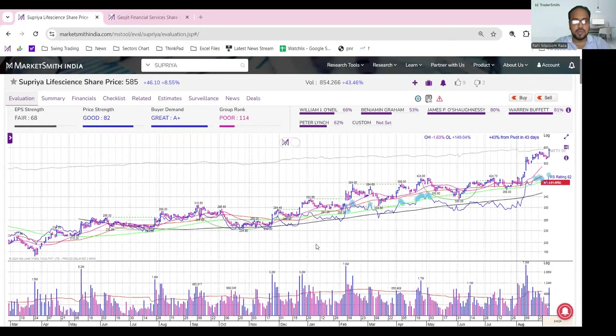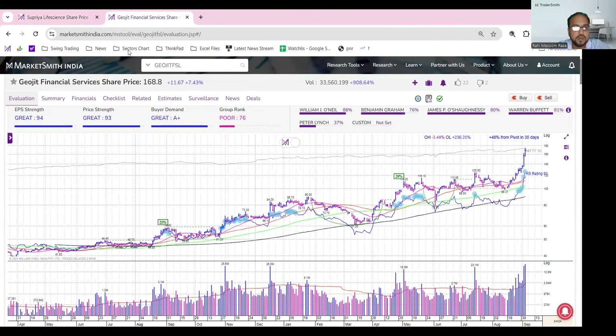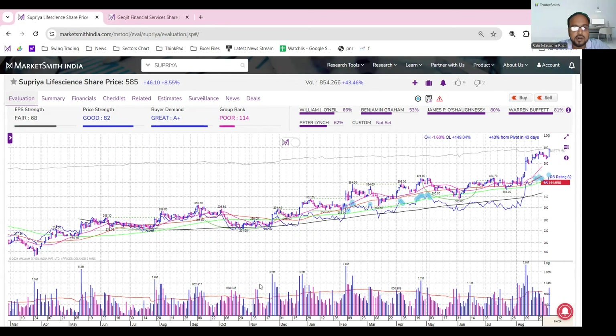Hello friends, welcome to Chart of the Day. For today's Chart of the Day, I have selected two stocks: one is Superior Life Science and the second stock is Jujit Financial Services. So let's see how the charts of these two stocks are doing.